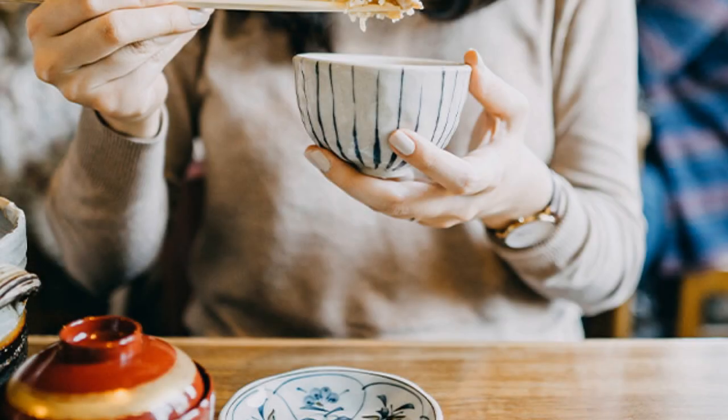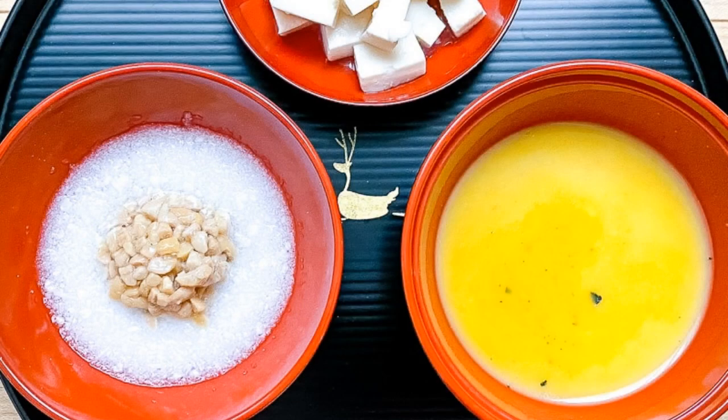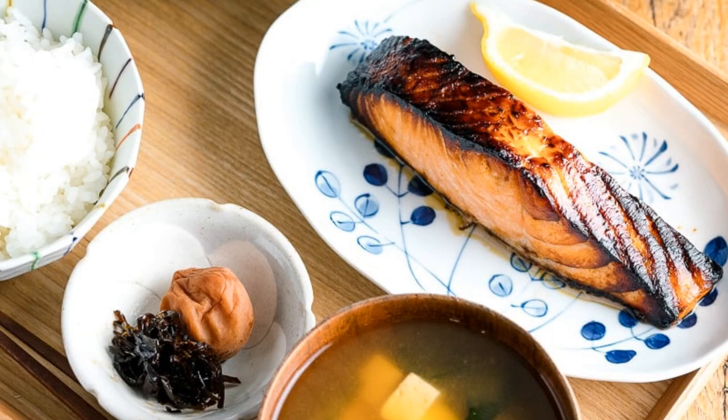This is due in part to the fact that Japanese cuisine traditionally emphasizes fresh, seasonal ingredients. In the summer, for example, breakfast might include tomatoes and cucumbers, while in the winter it might include root vegetables like sweet potato or daikon. The inclusion of vegetables in Japanese breakfast foods is not only healthy, but it also provides a variety of flavors and textures that can help to wake up the palate first thing in the morning.